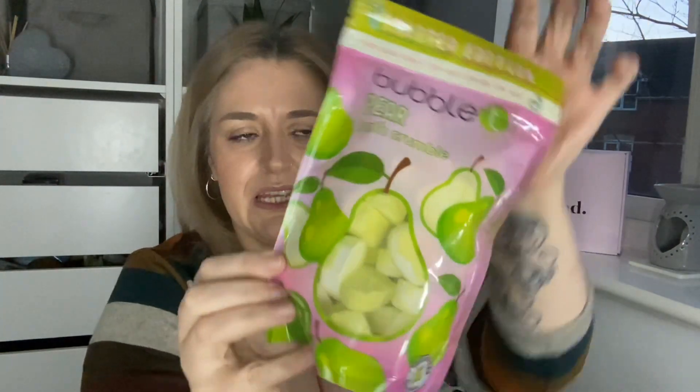The first product is by the brand Bubble Tea and it is a pear bath crumble. I love the smell of pear — and it's even shaped like little pears in there, which is cool. Bubble Tea is a very affordable brand yet the products are really nice quality, so I can't wait to try this out.